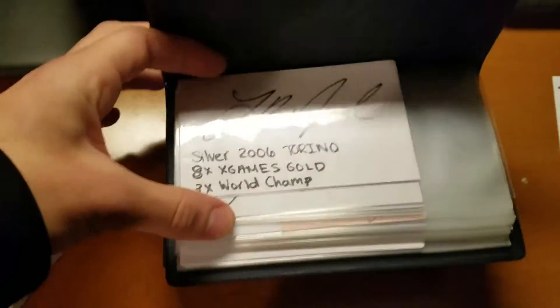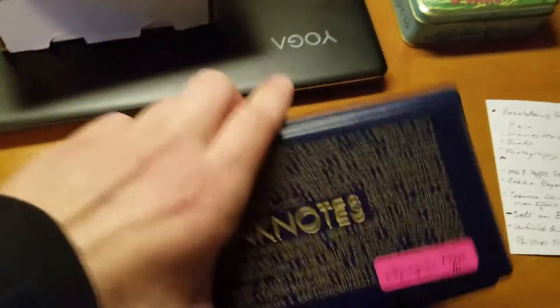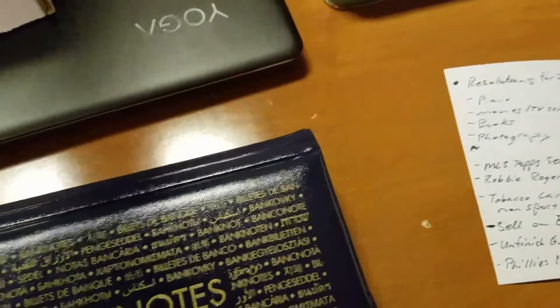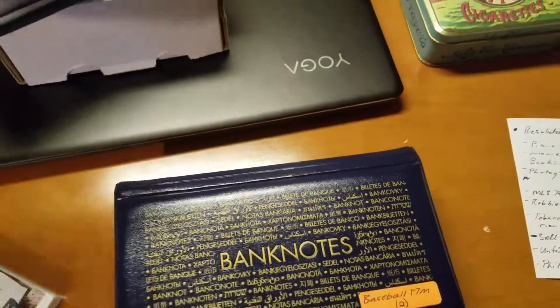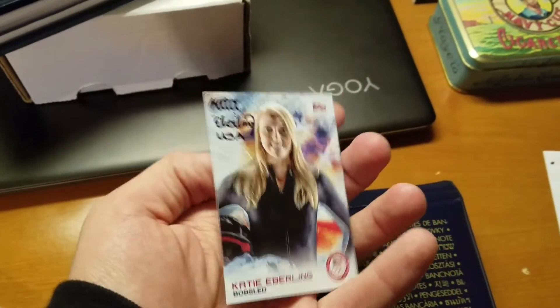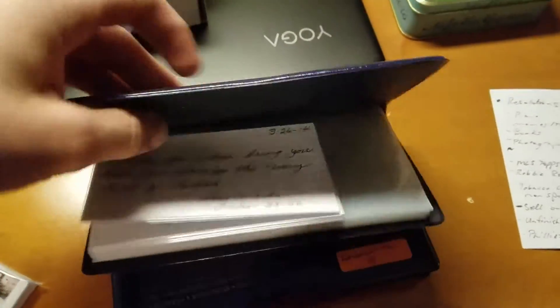Basically all the rest here are TTMs. These are Olympics TTMs. If you guys have been watching my videos from a while ago you know I've been sending out a bunch of these TTM cards getting them signed. So that's cool.